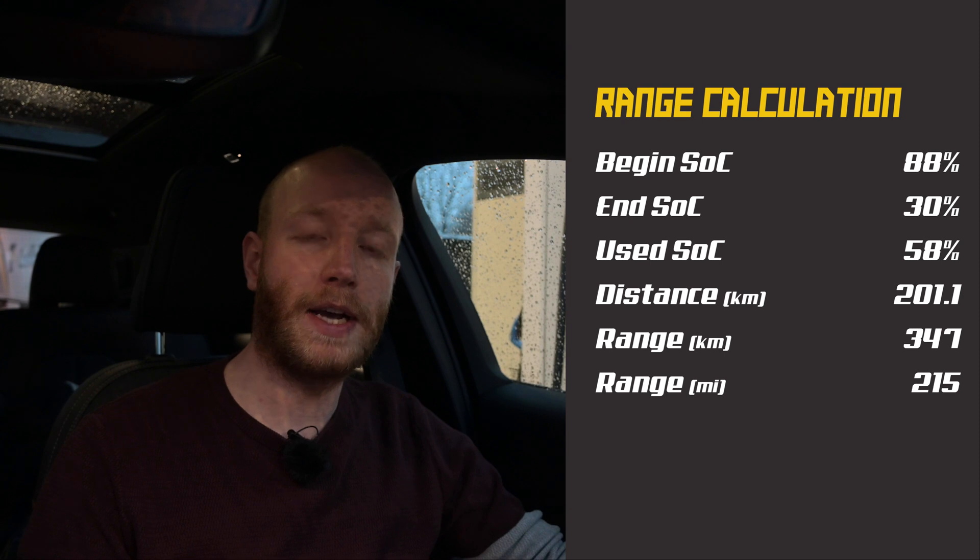I'm back at the charger. I expected this car could do around 300 to 310 kilometers in these conditions — between 5 and 10 degrees with rain during the last quarter of the test. I started with 88% state of charge and arrived with 30%, so I used 58%. On that 58% I drove 201 kilometers, giving a calculated range of 347 kilometers on a full battery. That's very good — it means in summer you'll probably get 380 kilometers or even more.